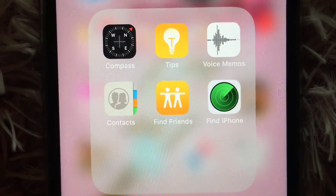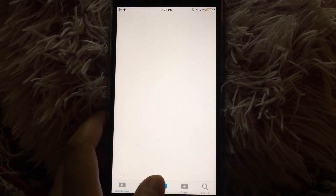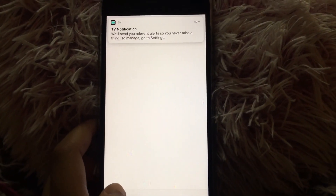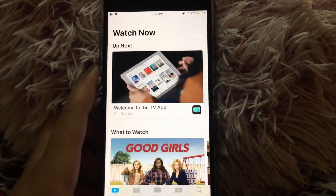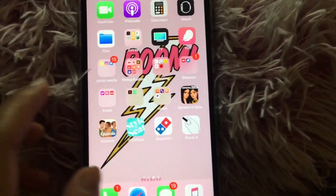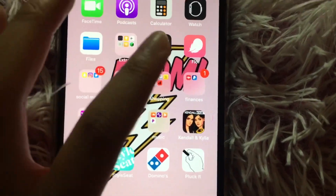Then I have an Extras folder — in Extras I just have Compass, Tips, Voice Memos, Contacts, Find Friends, and Find iPhone. Then I have TV, which I haven't bought any shows on — I never really use it, but I guess you can buy TV shows and rent movies on there.